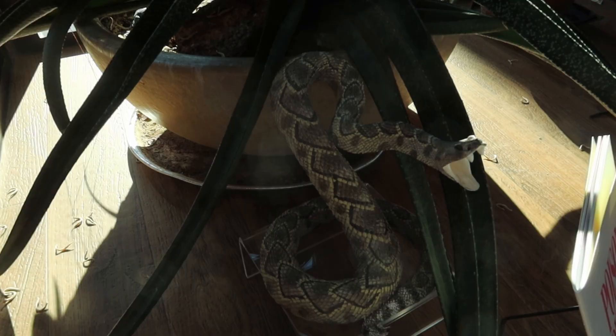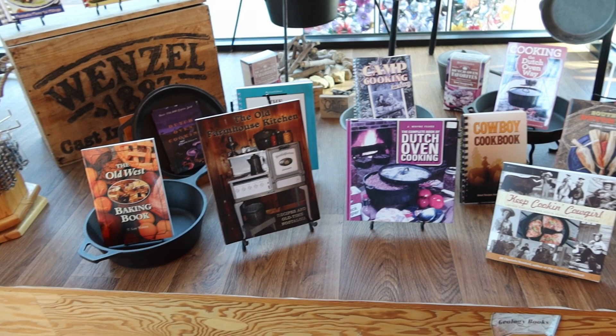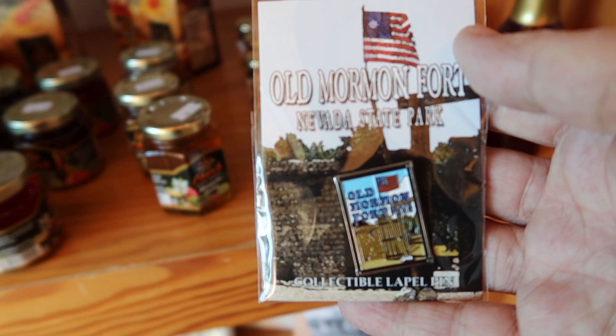Over here is this vicious-looking rattlesnake. The Visitor Center has various books and other items for sale. And just like any exhibit I come to where they have a pen, today I'm picking up this pen from Old Mormon Fort to add to my collection.